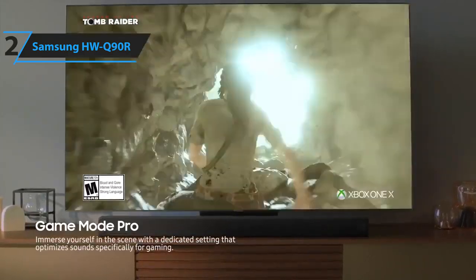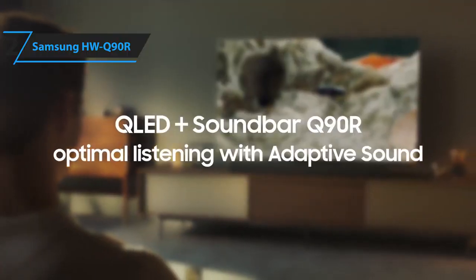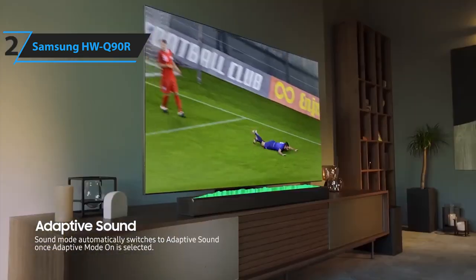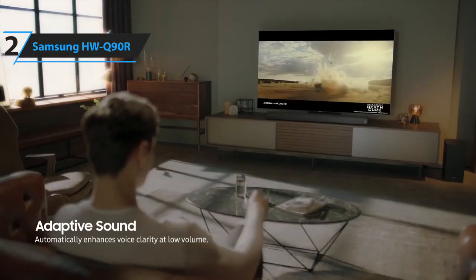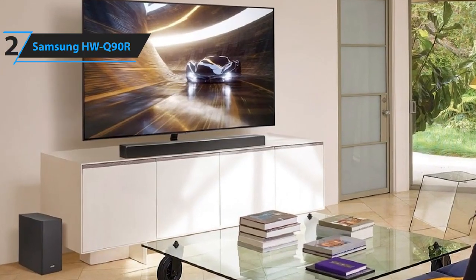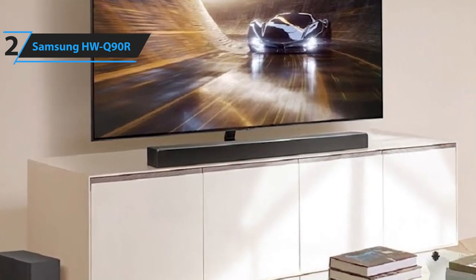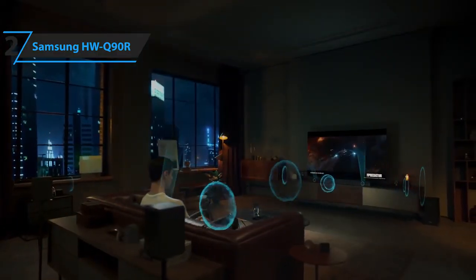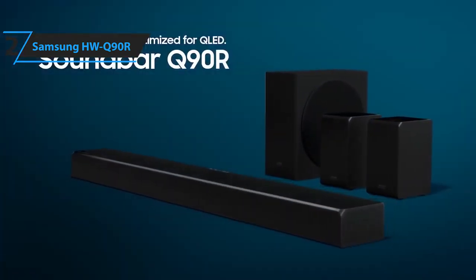Thanks to a wireless subwoofer, wireless rear speakers, and four upward-firing drivers, this well-made and cleverly designed package puts you right in the action and delivers a genuinely immersive surround sound experience. Although it is optimized for Samsung's line of QLED TVs, any TV will do this soundbar justice. Pros include full-on immersion, impressive sound quality, Dolby Atmos support, and excellent build. The con is the price, though this is one of those products where it's worth every penny. The Samsung HWQ90R is a fantastic immersive audio soundbar that delivers real bang for your buck.